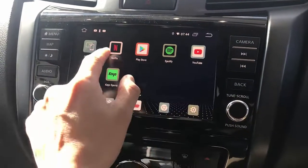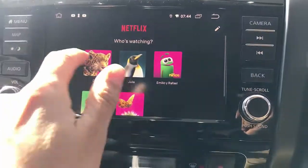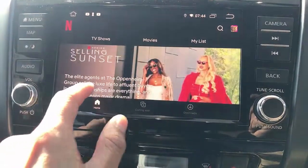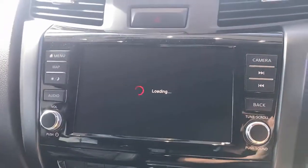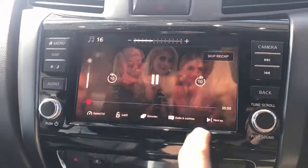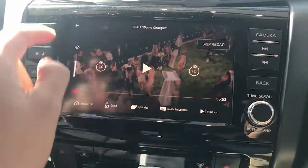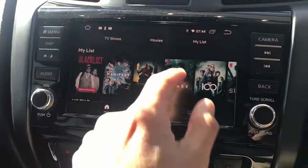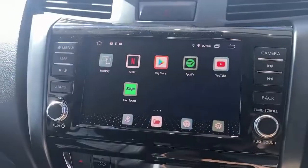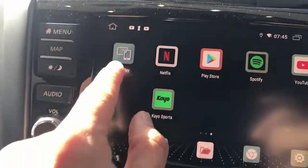We're going to show you Netflix, for example. Select your account and just play any movie — Netflix is there. I have Netflix in Spanish but of course you can change that, and it's going to hook up with your Netflix account and your settings. You can install anything.